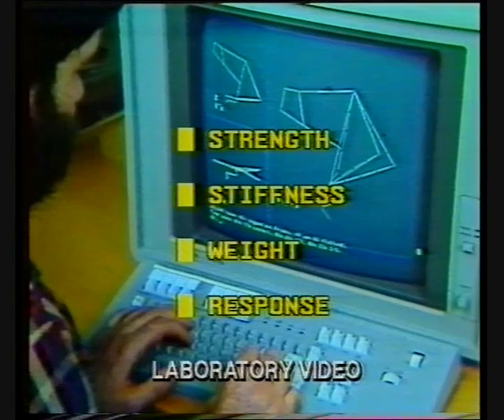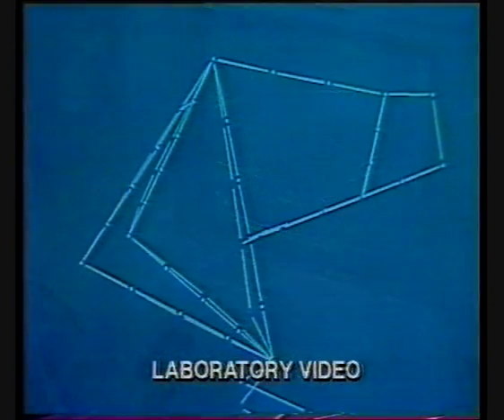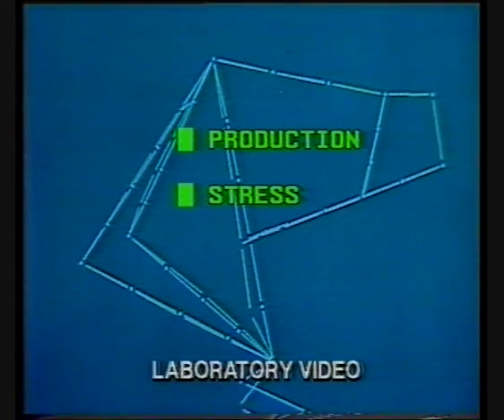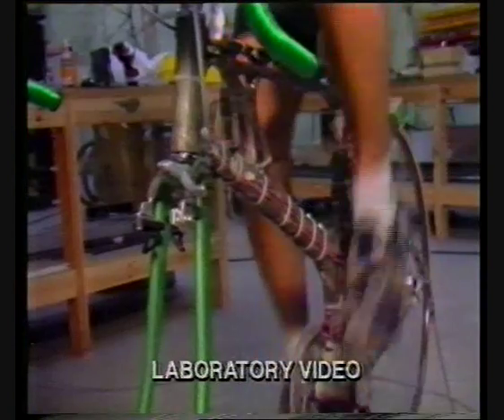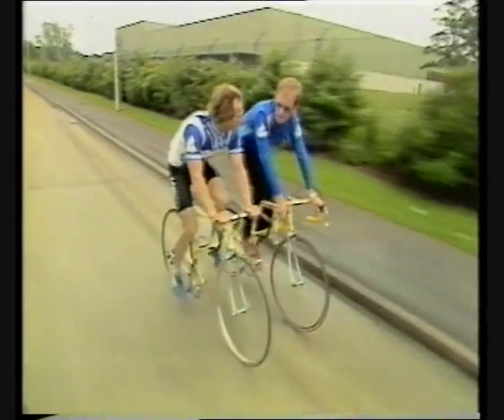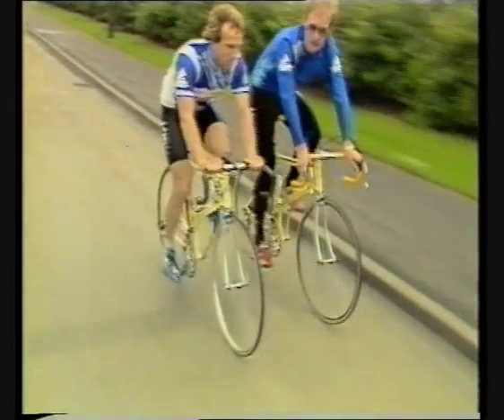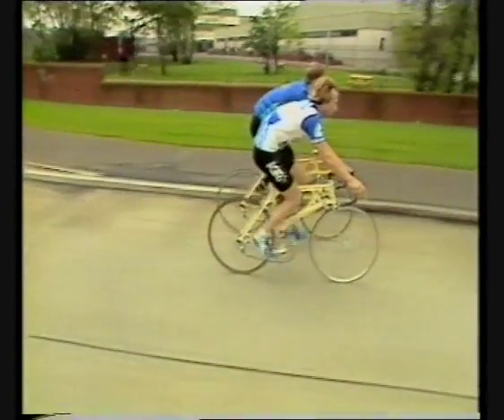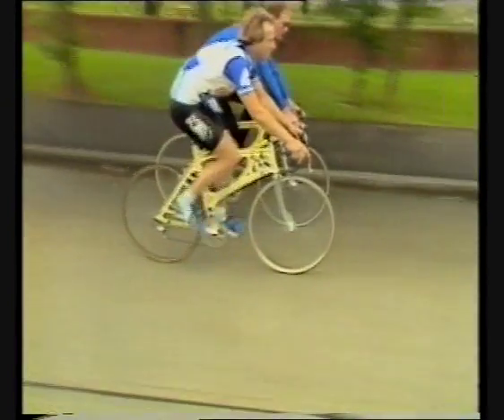Work on the design started almost five years ago. Engineer Frank Kirk used sophisticated computer equipment to analyze the stress on a traditional cycle frame and to create his own invention, which can be sold on the high street for about 150 pounds to amateurs, or to people like Stephen Poulter, who turned professional after representing Britain in the 1984 Olympics.